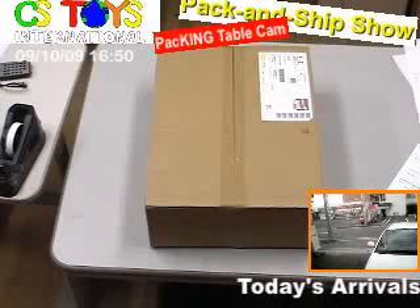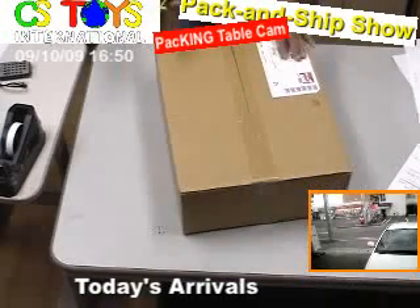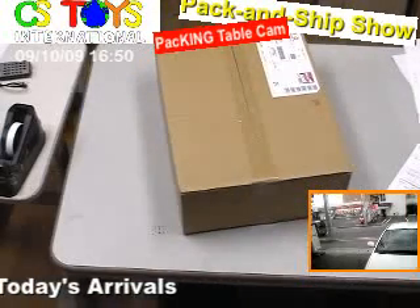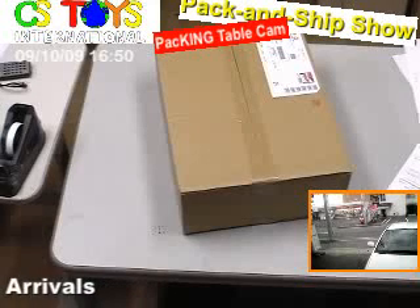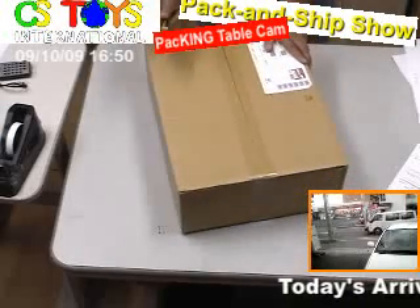Okay, welcome to the Ashiya Stories International Pack and Ship Show and another unboxing. I wonder what is inside? Let's take a look, shall we? Alright, here we go.